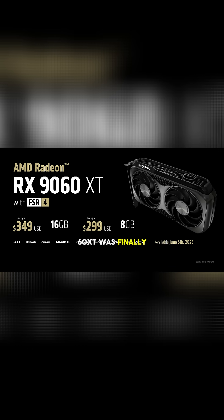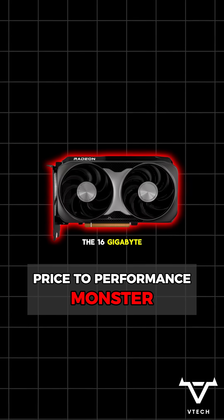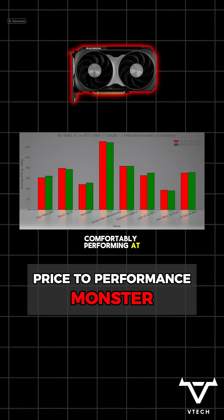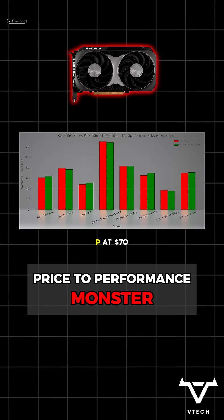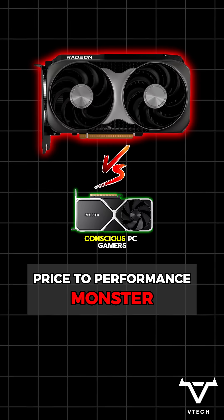The RX 9060 XT was finally released by AMD, but did it live up to the hype? The 16GB variant sure did, comfortably performing at 5060 Ti levels in 1440p, at $70 cheaper — a massive win for budget-conscious PC gamers.